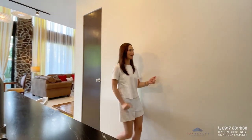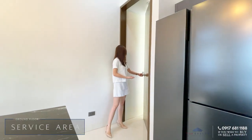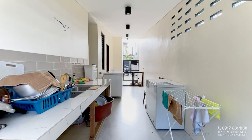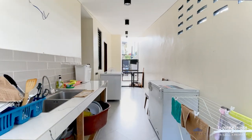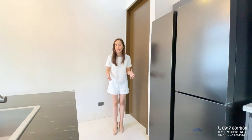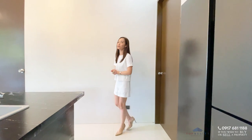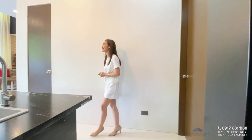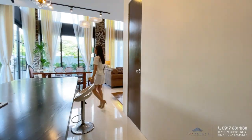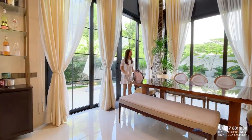To the left is a very spacious pantry where you can store food and appliances. Over to one side is access to the service area, where the laundry is done, and you could even install a countertop there for heavy cooking. We won't be going through that way though, as there are two bulldogs back there and we don't want to wake them up, so we'll use this access instead.